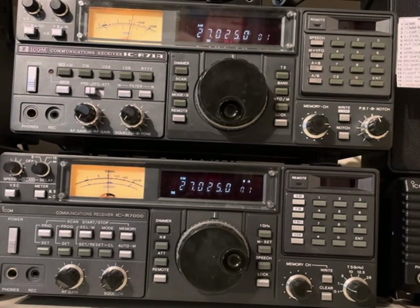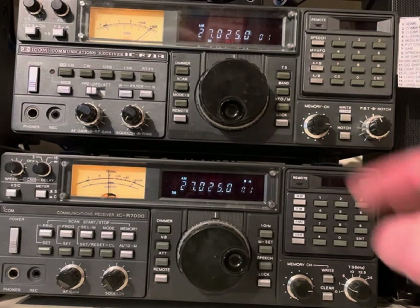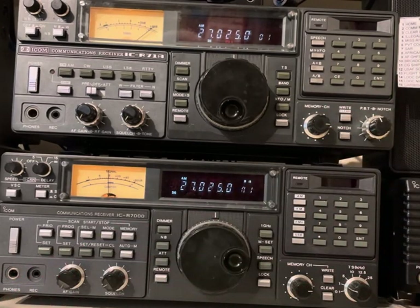Hey, what's up everybody. Today I just want to do a little video comparing the Icom R71A to the Icom R7000 receivers. I did another comparison a few months ago of the Icom 8600 receiver and the HF received part of the Icom 7300 transceiver, and people liked that comparison. So I thought I'd do a 25-year review here on these two radios — I've had them for about 25 years, so it's about time to do a review. Let's just run through the features of the two and what the differences are.